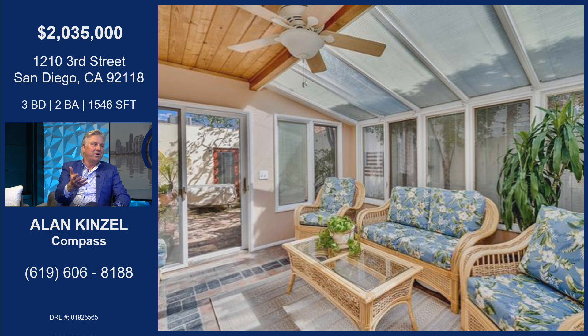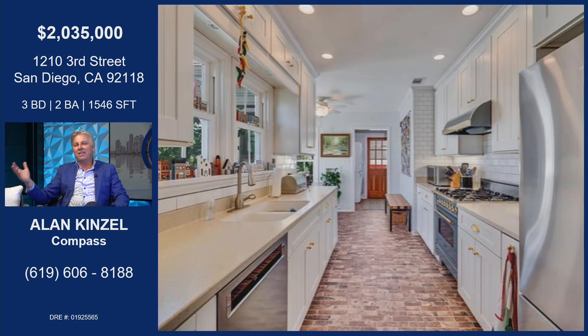As you go in the house, there's lots of light throughout. This is an atrium, and the current owners actually use it as their home office sometimes to get all that sunshine while they're working throughout the day.